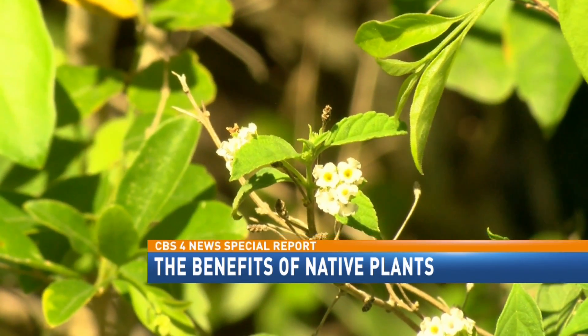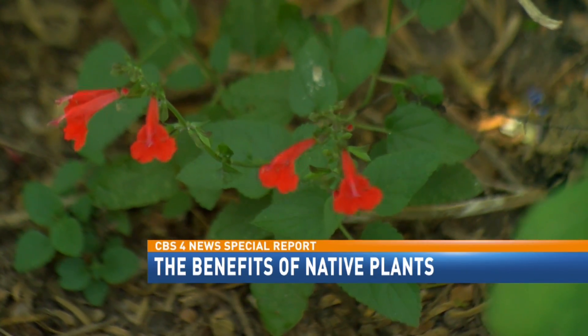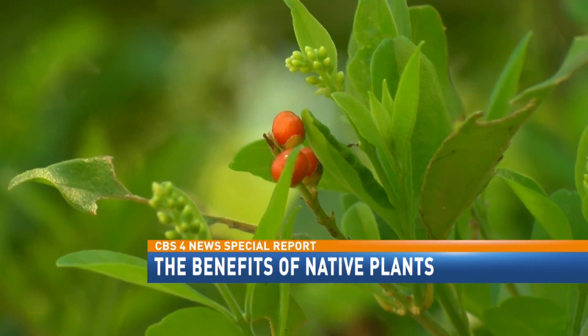What you plant at home depends on the type of environment you want to create. If you want to attract butterflies, you're going to want to have a lot of flowering plants. If you want to attract birds, you're going to want to have trees and bushes.